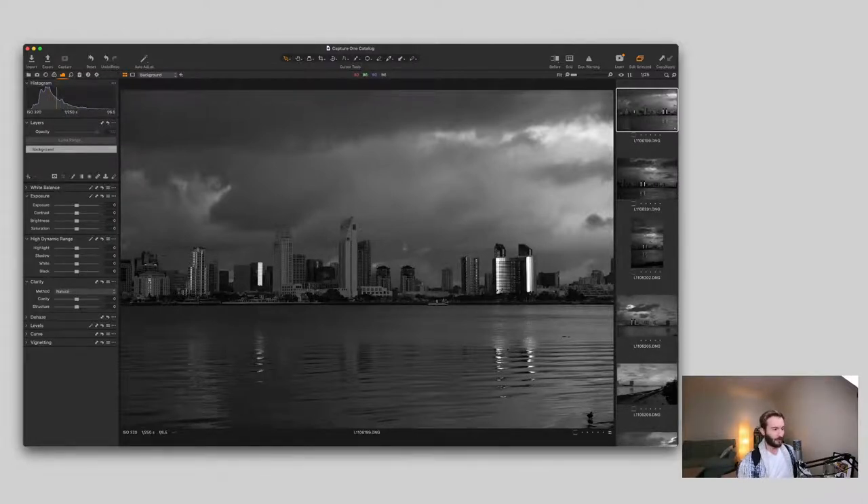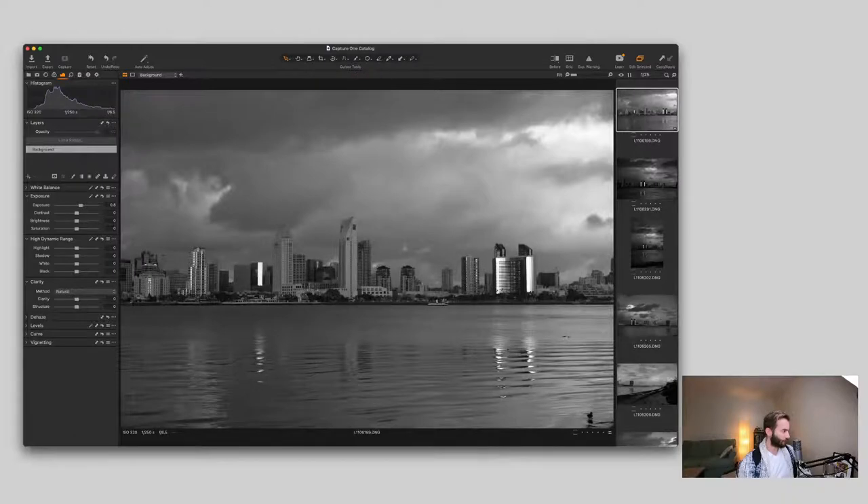I want the best resolution possible if I ever print or post online. First I'll bring up the exposure a little since it could use some love. Then I want to kill some highlights to start making this more dramatic. I won't touch the shadows much — the buildings are bathed pretty well in sunlight. I want to exaggerate the sky and make the water darker and more pronounced. So I'm going to decrease the black point throughout the entire image and increase the white point — that's already giving it some more contrast.